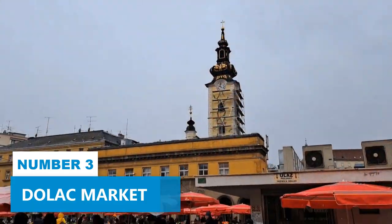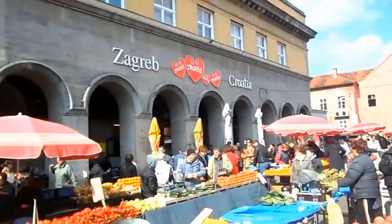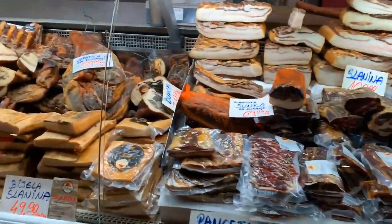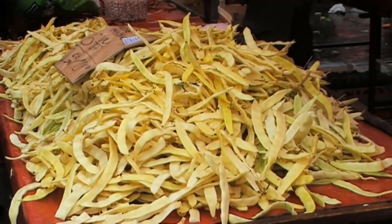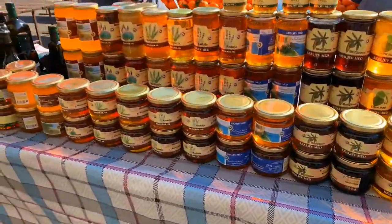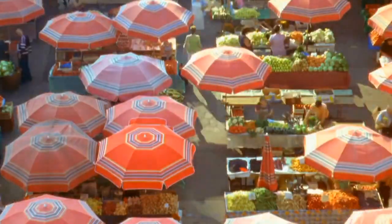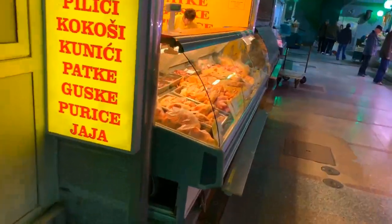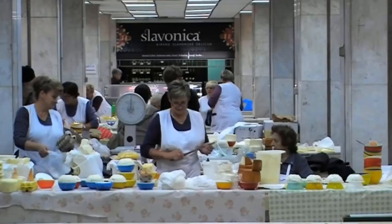Number 3: Dolac Market. Dolac Market offers a unique way to learn more about the city culture and absorb its vibrant atmosphere. Known as the belly of Zagreb by locals, this traditional open-air and covered market is perfect for food lovers. As you stroll through the colorful stalls, you'll be greeted by an abundance of fresh fruit, vegetables, and homemade local produce. From homegrown products to delicious treats, this market allows you to experience Zagreb's culinary delights. You can shop for the freshest ingredients to prepare your own meals or taste the flavors of Zagreb at nearby cafes.